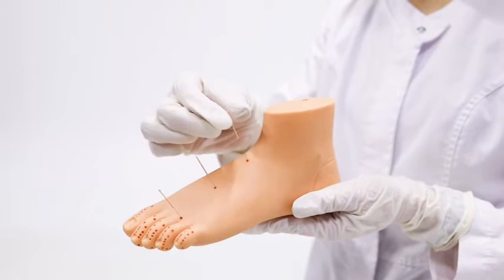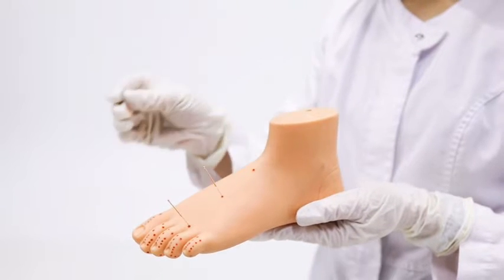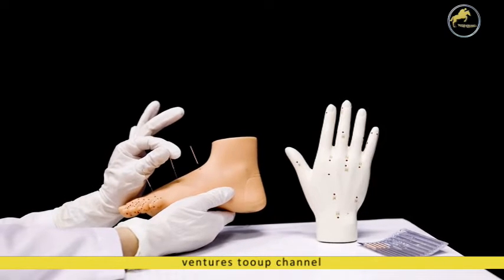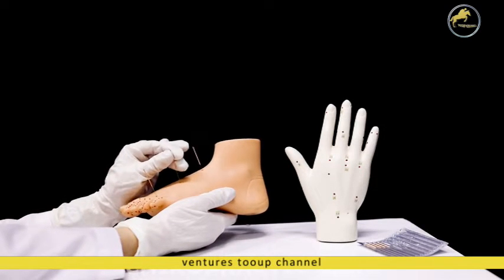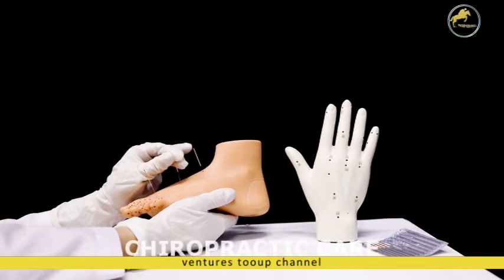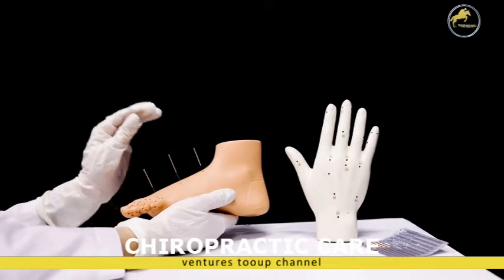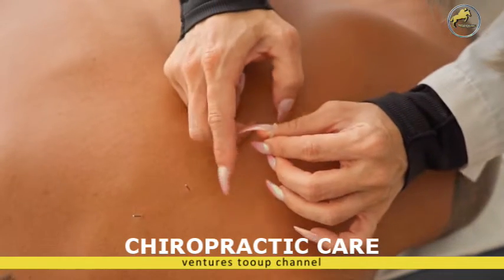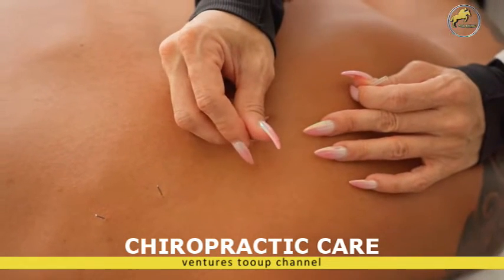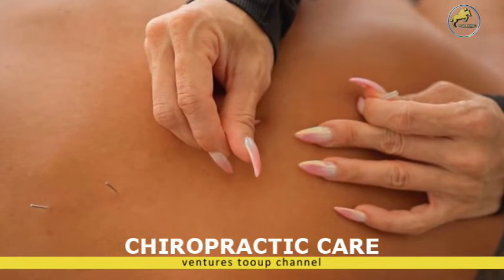How does chiropractic care actually work? How does aligning the spine allow your body to function at optimum levels? Chiropractors adjust the alignment of the spine to help the body function at an optimum level and facilitate proper function of the nervous system. When your spine is perfectly aligned, important nerve signals are able to be transmitted without any interference. In this video, we take a look at spinal alignment and how chiropractic adjustments help the body and nervous system to function properly.